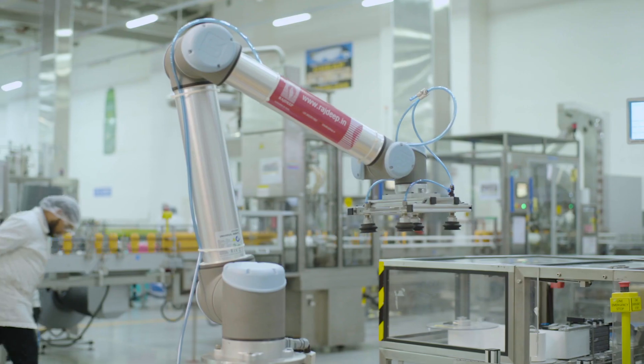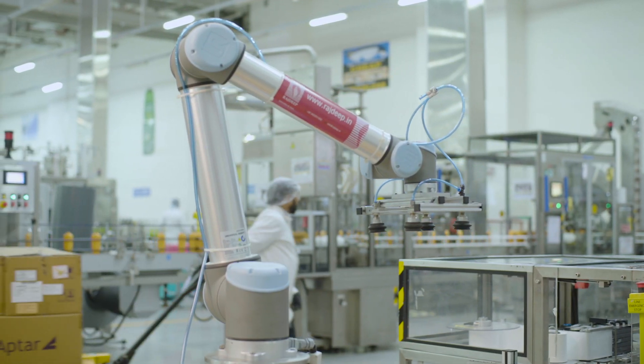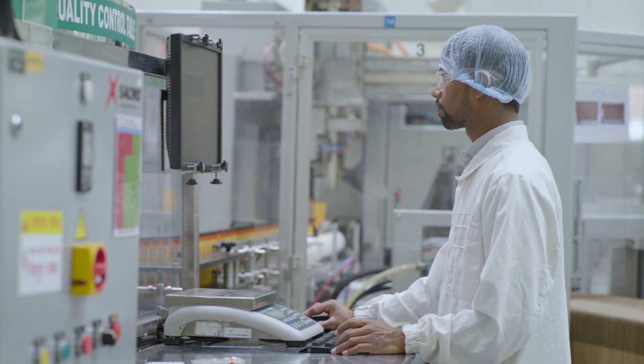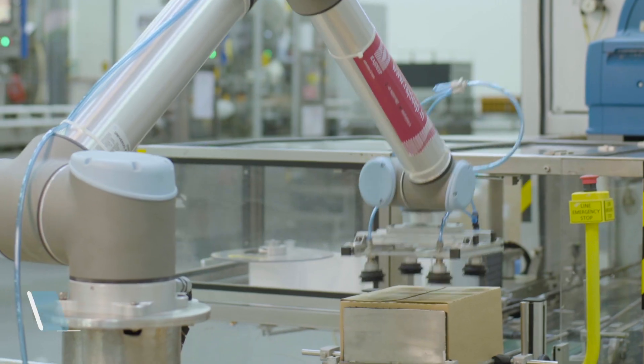We have different people coming on the lines across different shifts, so sometimes when people change it might impact the efficiency of the line. But with the cobot coming into the picture, it gives you process accuracy at just a single click.